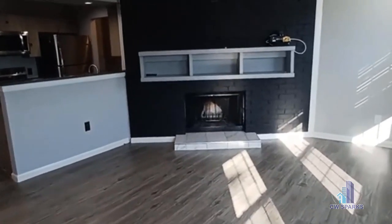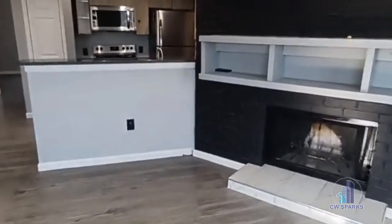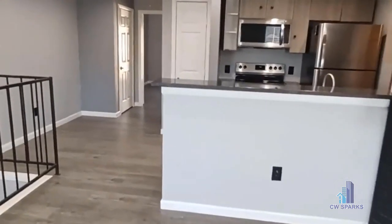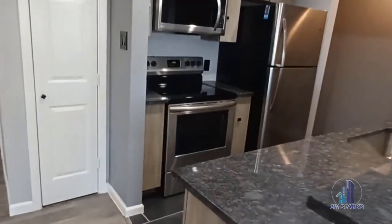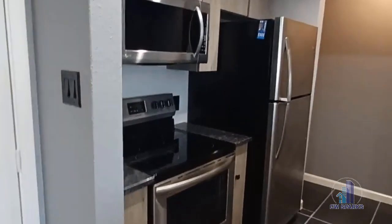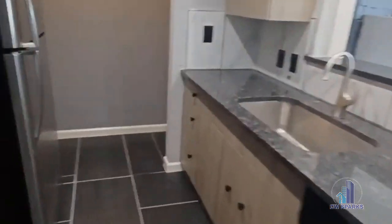Welcome to 2500 East Park Boulevard here in Plano. This is a one-bedroom unit. It comes with the electric glass top stove, built-in microwave, refrigerator, dishwasher, and full-size washer-dryer connections.